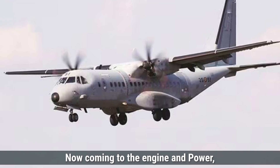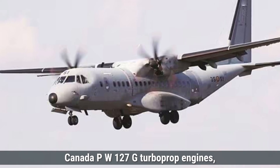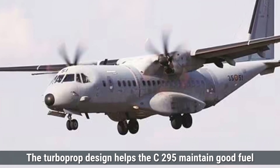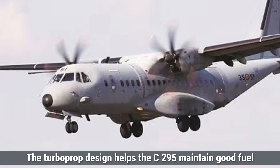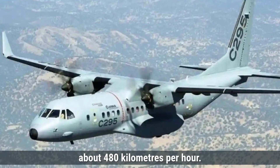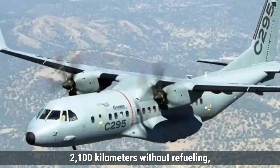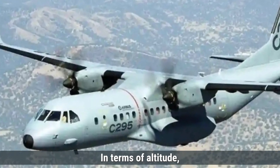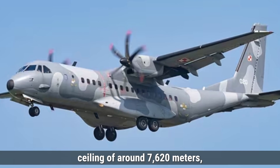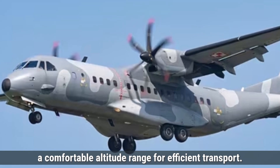Now coming to the engine and power, the C-295 is powered by two Pratt & Whitney Canada PW-127G turboprop engines, each generating a thrust of around 2,645 horsepower. The turboprop design helps the C-295 maintain good fuel efficiency, especially at low to medium altitudes. It has a maximum cruising speed of about 480 kilometers per hour, an impressive range of up to 2,100 kilometers without refueling, making it suitable for medium-range missions. The C-295 can operate at a maximum service ceiling of around 7,620 meters, allowing it to fly over most terrains within a comfortable altitude range for efficient transport.